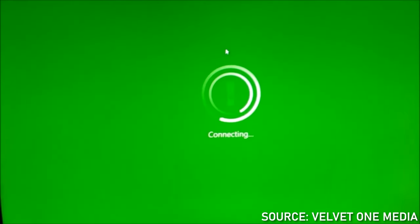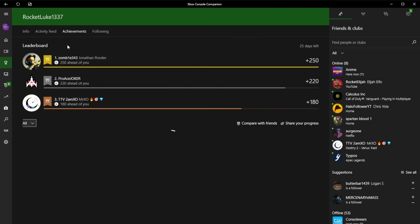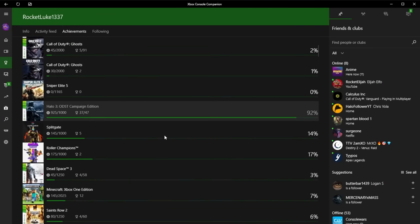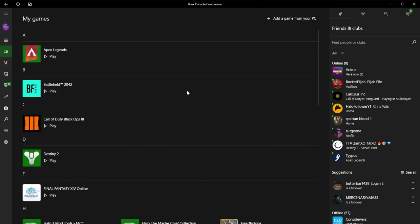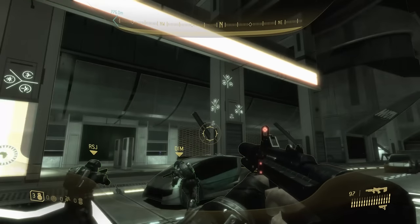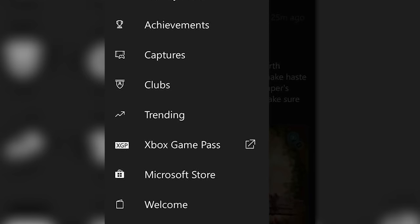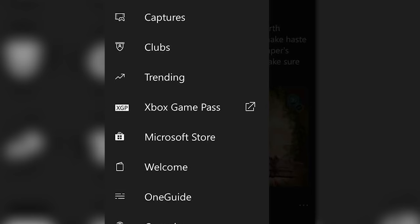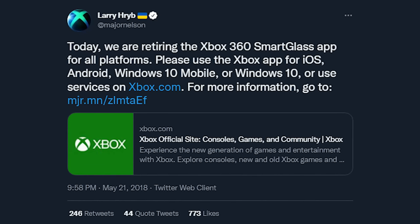Windows 10 was a big point for PC players as it introduced a revamped version of Smart Glass, which was now simply just called Xbox. All of a sudden if you were on the PC you could just have an Xbox program installed. It added a library for your PC games and the ability to stream your games from your Xbox One to your PC using local network — something I actually used in the earlier days of my channel because Halo wasn't on PC yet. In 2016 they updated the mobile versions also renamed to just Xbox, and the 360 Smart Glass was officially discontinued in 2018.